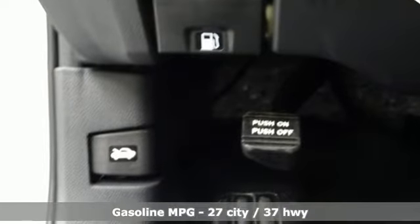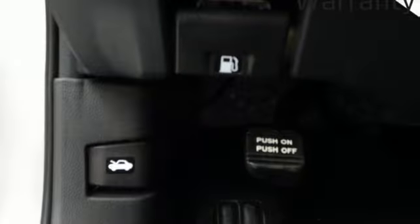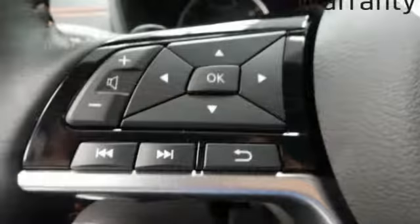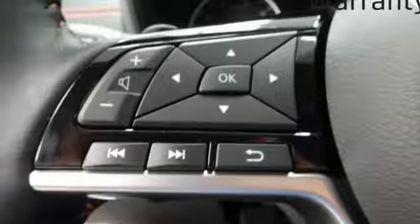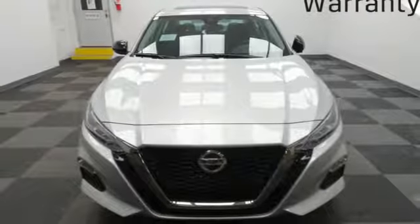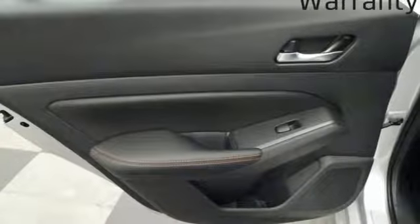Streaming audio, doors and push-button start proximity key, front heated sports seats, rear parking sensors, remote engine start, manual tilting steering column, inline four-cylinder engine, express open and close sliding and tilting sunroof, sports suspension, and power heated mirrors.